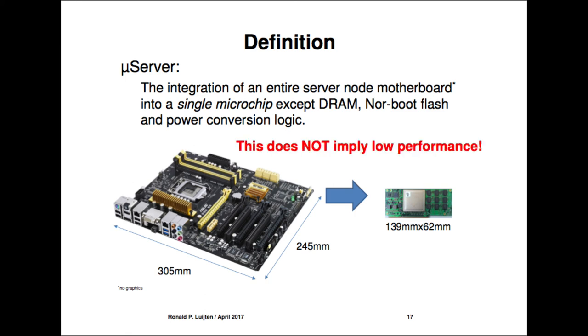A microserver is the integration of an entire server node motherboard into a single microchip, except the DRAM, NOR boot flash, and power conversion logic. It's a bad idea to put memory technology on a fast logic processor — DRAM needs a slow process for low refresh rates. Power conversion logic needs high voltages; 12 volts cannot be handled in a high-speed logic process. So those functions are excluded from the microchip.